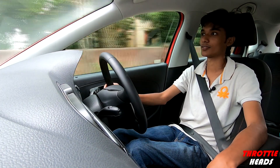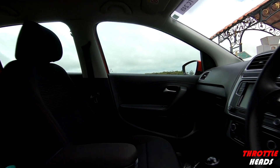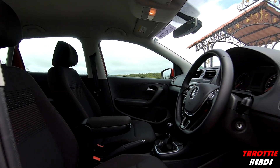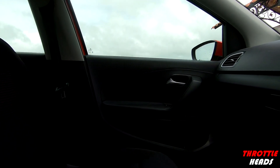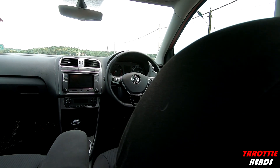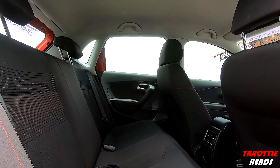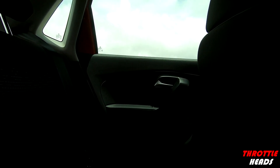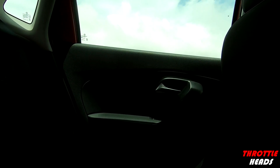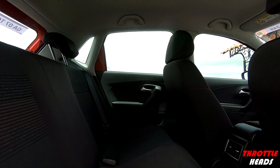Speaking about the interior, you have nice sporty-looking front seats that offer good bolstering — blackish bolsters with grey stripes and red stitching, which looks really nice. You also get an armrest that previously never came on the GT TSI, and it has air vents at the back along with a bottle holder and two cup holders in the front. Hopping to the rear — the seating looks good, but big six-footers will struggle at the back feeling a little claustrophobic, while five-footers will be perfectly fine back there.